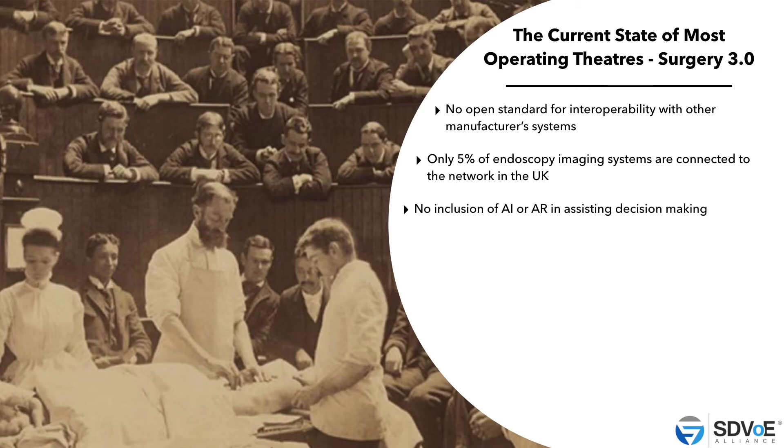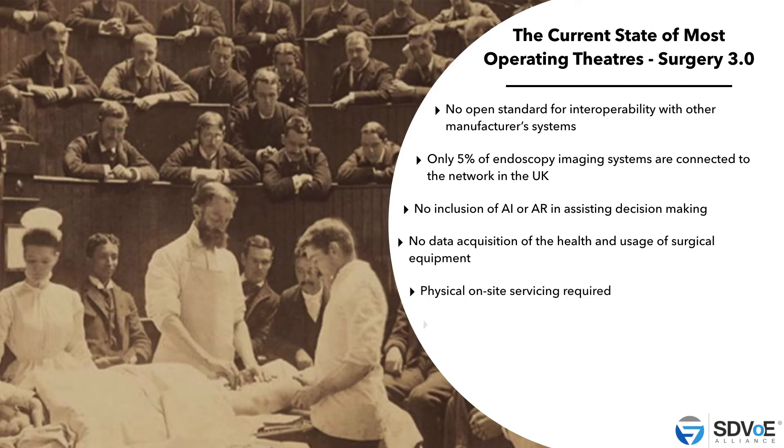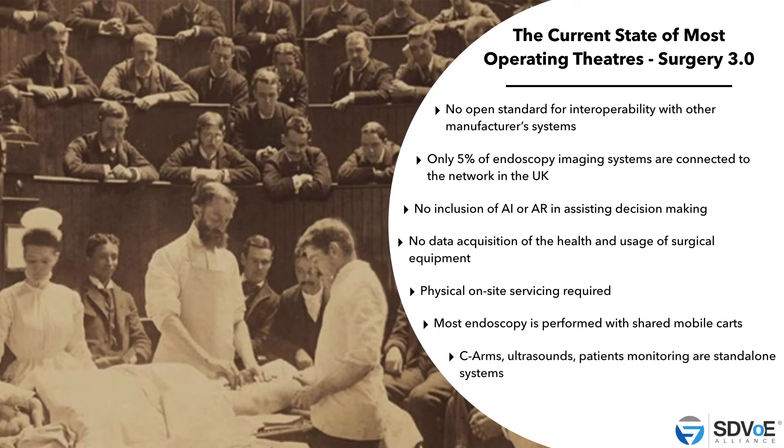There's no inclusion of artificial intelligence or AR in assisting decision making — no interconnection to send signals or data elsewhere for decisions. No data acquisition of the health and usage of surgical equipment. No data exchange with endoscopy, CT, MRI, breast mammography, etc. Physical on-site servicing is required. Most endoscopy is performed with shared mobile carts — trolleys shared with other equipment. C-arms, ultrasound, and patient monitoring are standalone systems from the same manufacturer. And invaluable data is simply ignored.